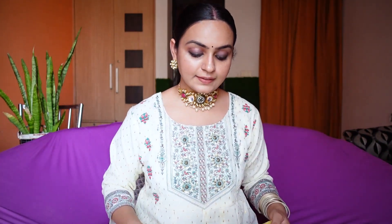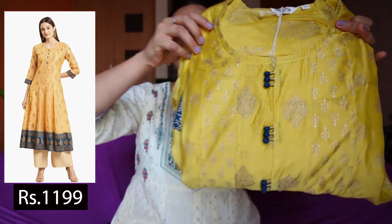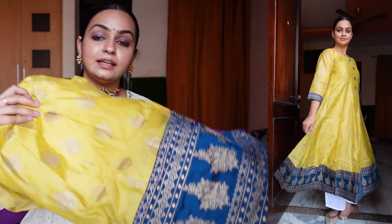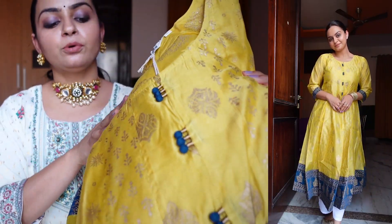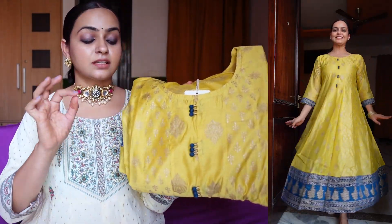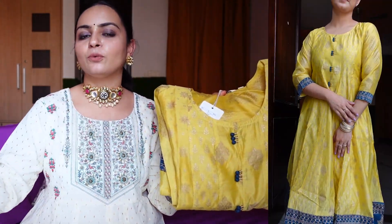Another kurti is in yellow color with a little silk touch — this is an anarkali kurti. There is a blue color detailing on it, so the combination of mustard and blue is very beautiful. On the front you will get a foil print. This is again in size medium and the fit and pattern feel very good. I personally feel that yellow and blue go really well together and it matches the festive vibe.